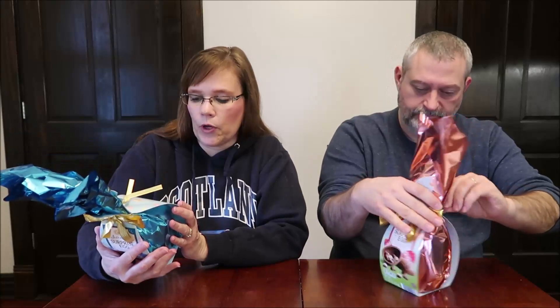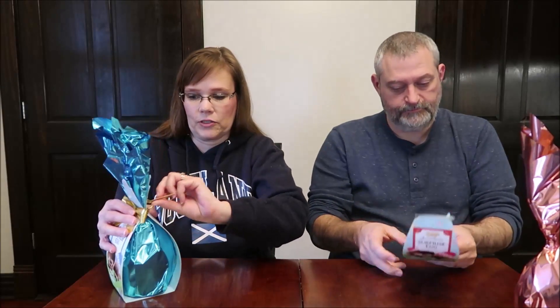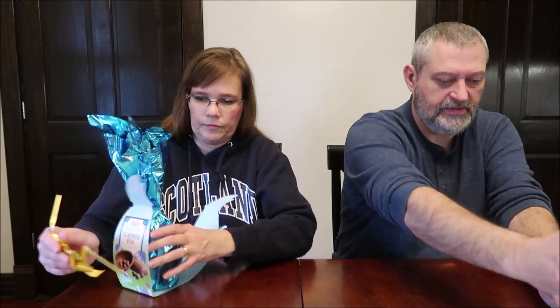This is a chocolate surprise egg with milk cream filled truffles inside a milk chocolate egg. And this one is filled with European assorted chocolate. On the back of my package it says this one is filled with cream filled milk chocolates, whereas Kevin has four kinds of chocolate. So mine will be a little bit easier.